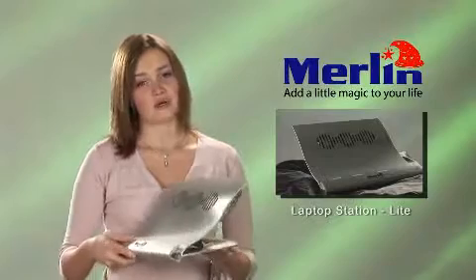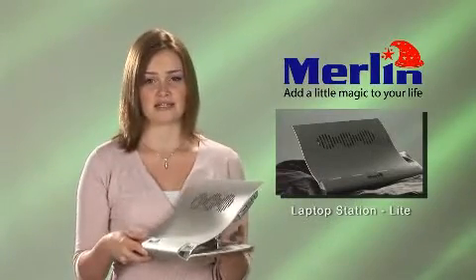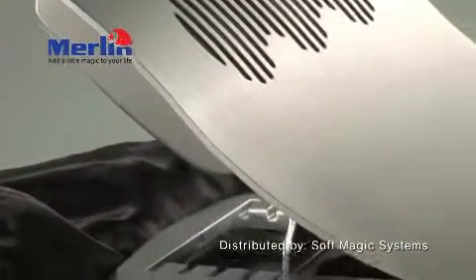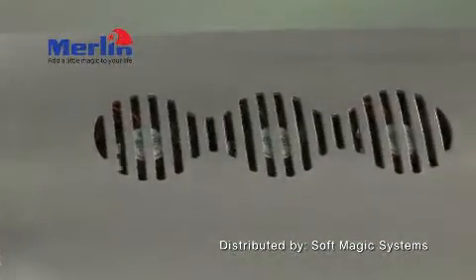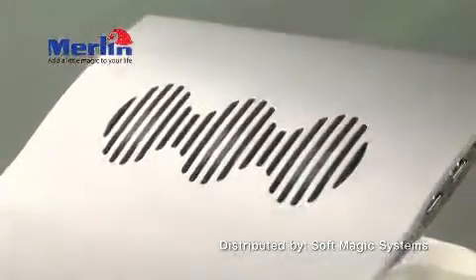Intensive use can lead to RSI — repetitive stress injury — causing neck, shoulder, and wrist pain and bad posture. The Merlin laptop stand fixes this by raising the laptop screen to an ideal height to reduce neck and shoulder strain. It also brings the keyboard to a 45-degree angle, which makes it more comfortable for the wrists. It comes with cooling fans to avoid heat injury if you're using it on your lap, and it increases the life of the laptop.